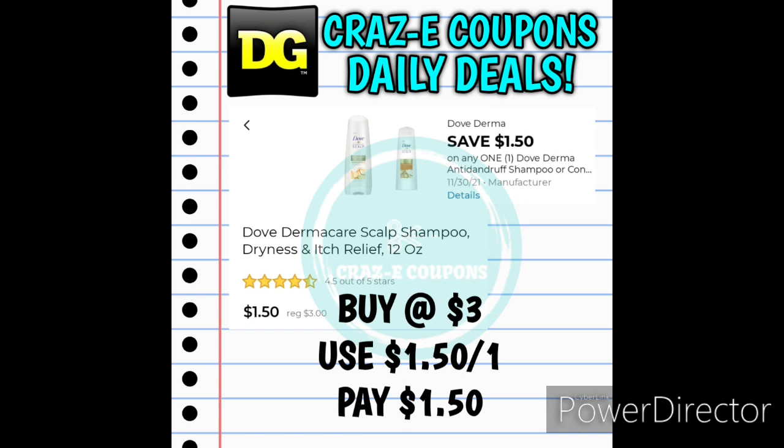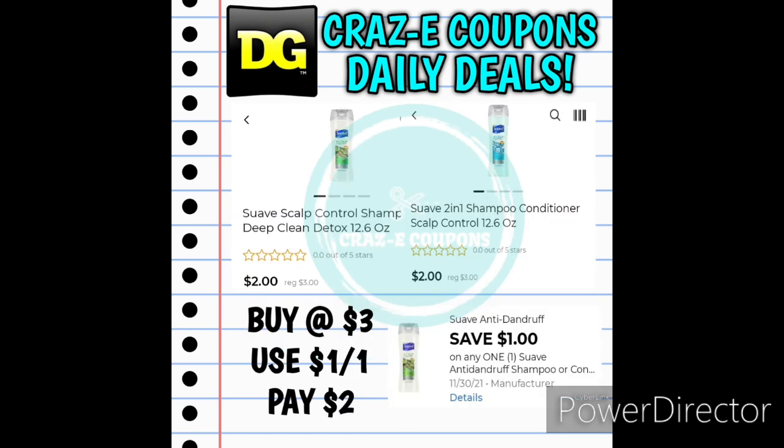We received $1.50 off for the Dove Dermacare Scalp Shampoo — I still haven't seen these in my stores, so let me know if you've found them. These are priced at $3, with a $1.50 off one digital coupon leaving you paying $1.50. Next up we received $1 off one for the Suave Anti-Dandruff Shampoos or Conditioners, starting at $3 — use the digital coupon and that will leave you paying $2.